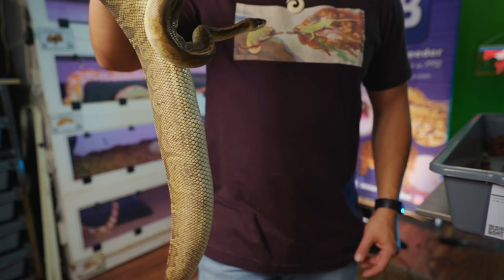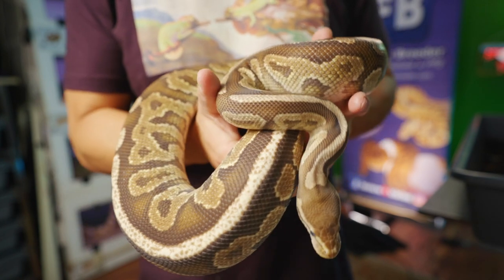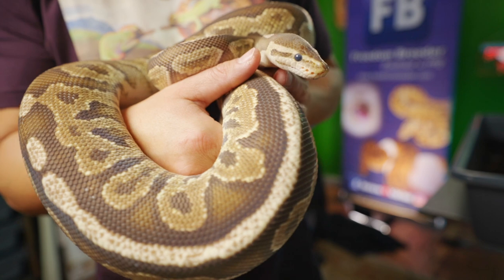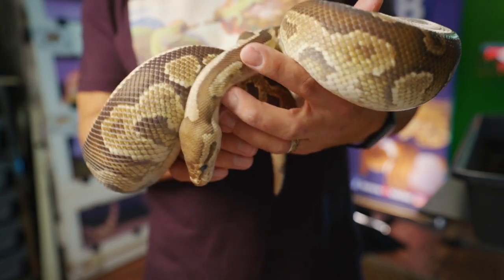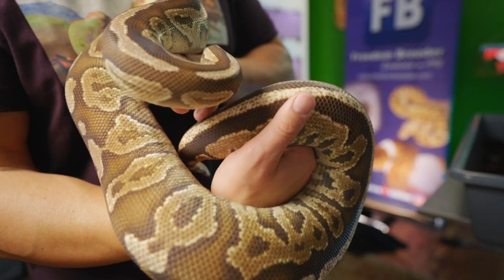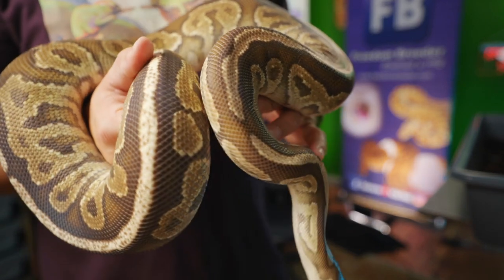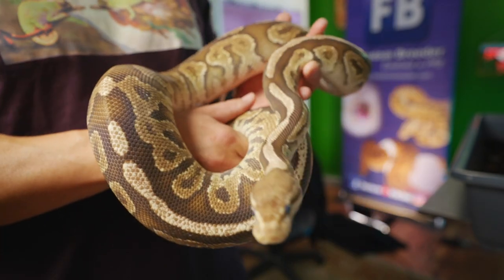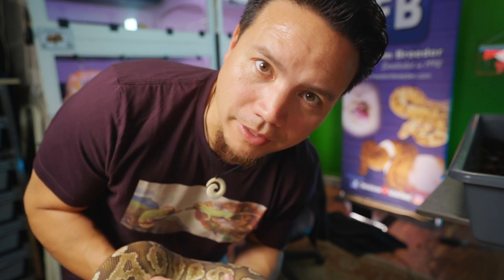Yeah, fatty McFat stacks. And this girl, Rolanda — Cinnamon Lesser 100% Het Clown Female — deep in what is going to be her pre-lay shed. So a month and a bit out, maybe 40 days or so before she lays her clutch. That's going to be another beautiful clown clutch. She's also paired to that Enchi Spotnose Red Stripe GHI Clown Male. And oh man, I'm super, super excited about the clowns we've got coming this season.